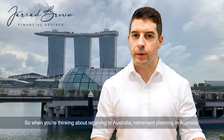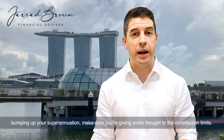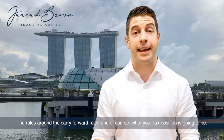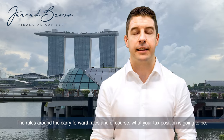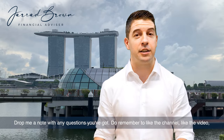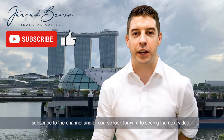So when you're thinking about returning to Australia, retirement planning in Australia, and bumping up your superannuation, make sure you're giving some thought to the contribution limits, the rules around the carry-forward rules, and of course what your tax position is going to be. Drop me a note with any questions. Do remember to like the video, subscribe to the channel, and I look forward to seeing you in the next video.